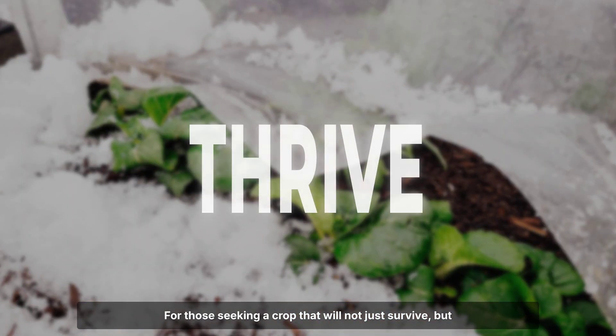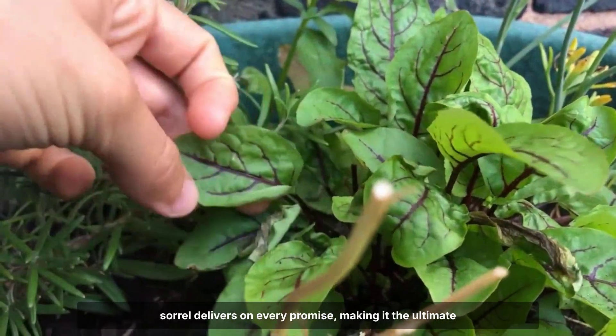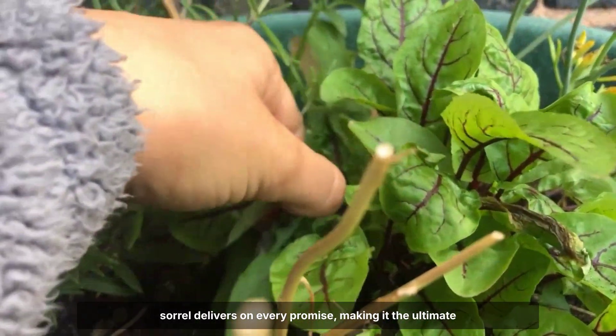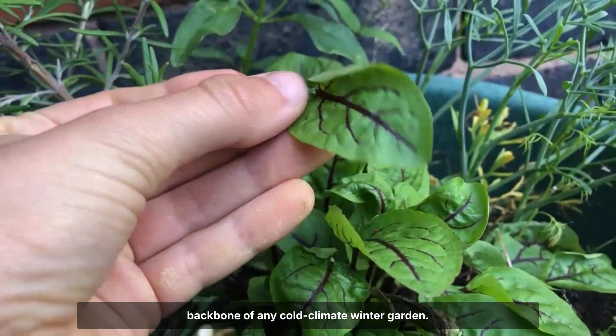For those seeking a crop that will not just survive, but quietly thrive through the harshest months, red-veined sorrel delivers on every promise, making it the ultimate backbone of any cold-climate winter garden.